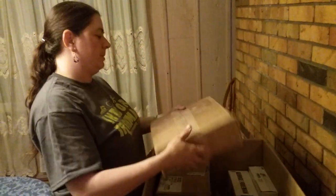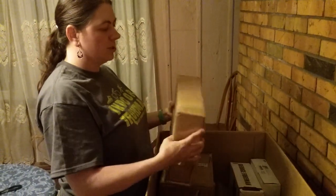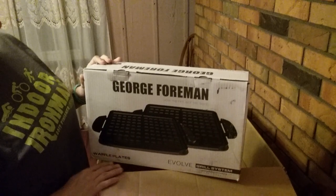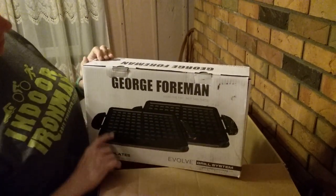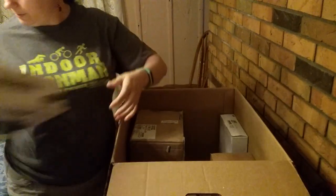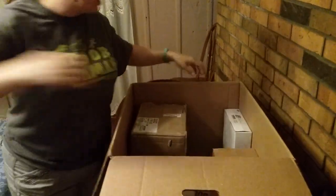This one is big and metal — I'll have to actually open this one up to see what it is too. George Foreman Evolve Waffle Plates — so it's just the waffle plates, probably something you put right on top of your stove top. We'll open that to make sure it's in good condition.